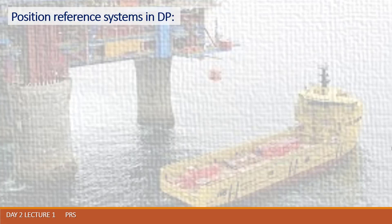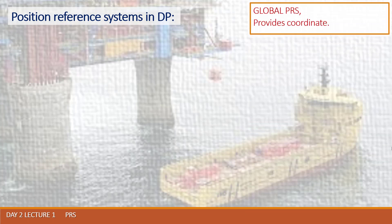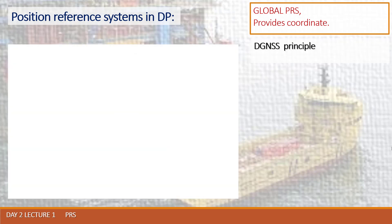As you see on the GPS example, Global Navigational Satellite System suffers from certain errors in position fixing, and for that reason cannot be implemented as a main source of position fixing for DP purposes, because the DP system itself requires a certain data accuracy input. For that reason, another solution is available on the market based on the GNSS principle, and we call it DGNSS.